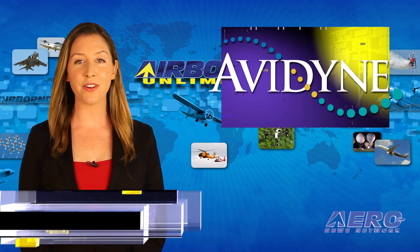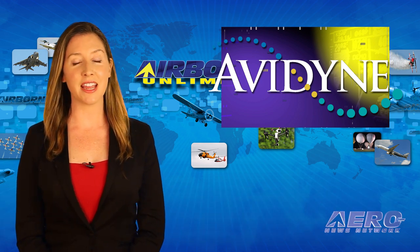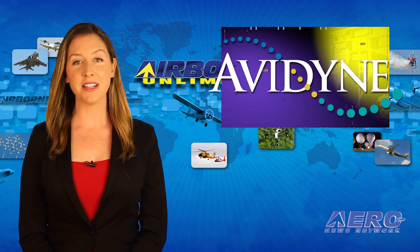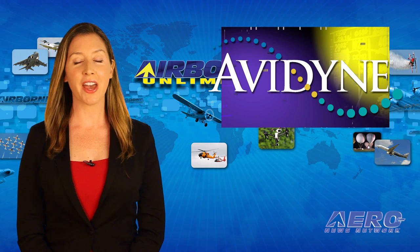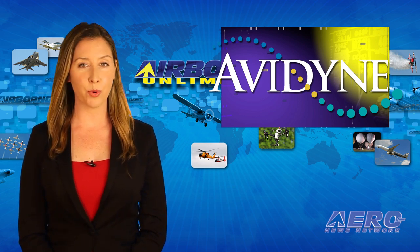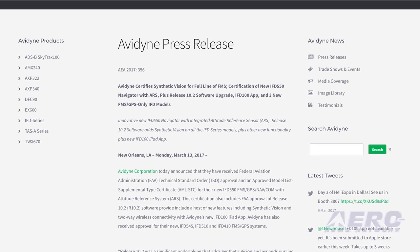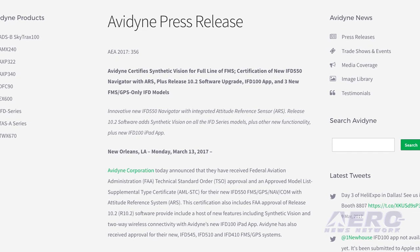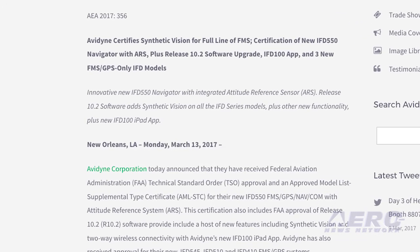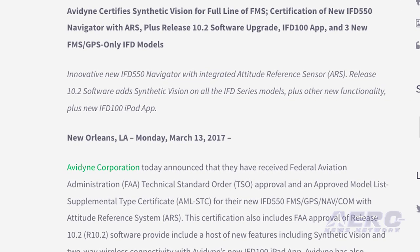There were big smiles over at the AEA 2017 Avidyne booth as they earned FAA TSO approval for their new IFD550 FMS GPS Navcom with Attitude Reference System. This also includes FAA approval of the release 10.2 software that includes synthetic vision and two-way wireless connectivity with Avidyne's new IFD100 iPad app. Avidyne has also received approval for their new IFD545, IFD510, and IFD410.